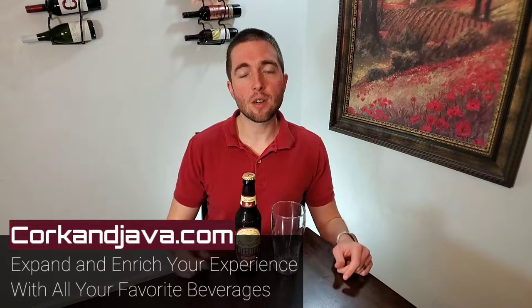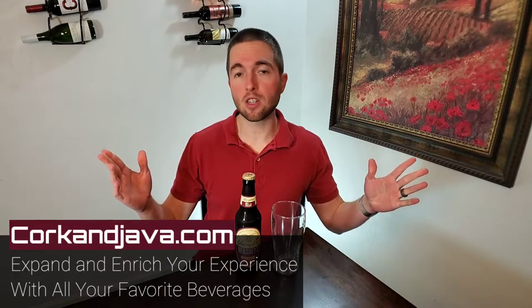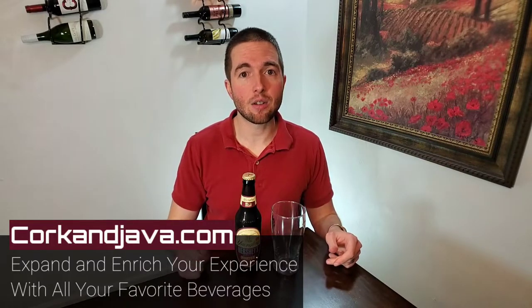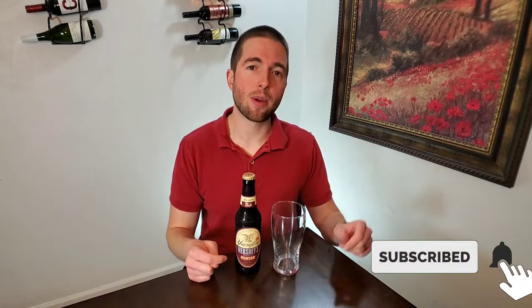Hello everybody. We all know you're supposed to get joy and fascination from even the little things in life that most people take for granted. So here at Cork and Java, we're here to expand and enrich your experience with all of your favorite beverages through wine, coffee, and other beverage reviews and how-tos. If you're new here and that sounds interesting, consider hitting that subscribe button down below and that little bell so you're notified when all of our future videos come out.